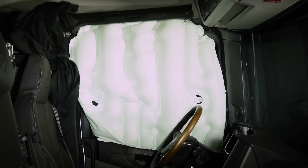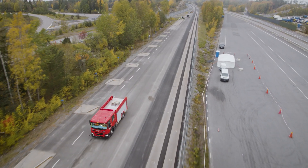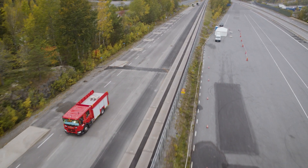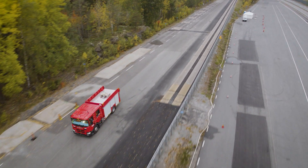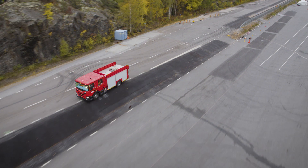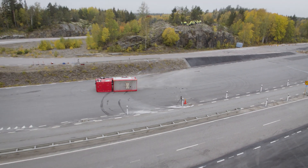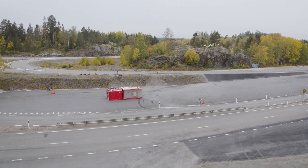The new safety system with the side curtain airbag contributes to a higher level of safety for our customers, by reducing the risk of injuries and acting as a barrier to the outside to protect the occupants. In the NTD series, both front and rear occupants in the crew cab can trust the safety of the new curtain side airbag.